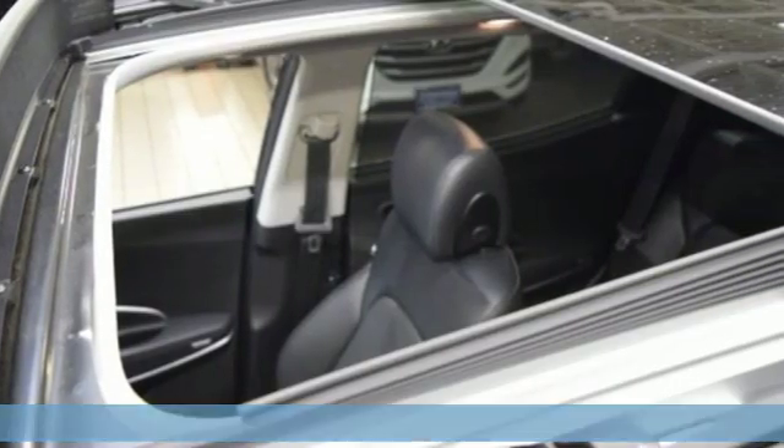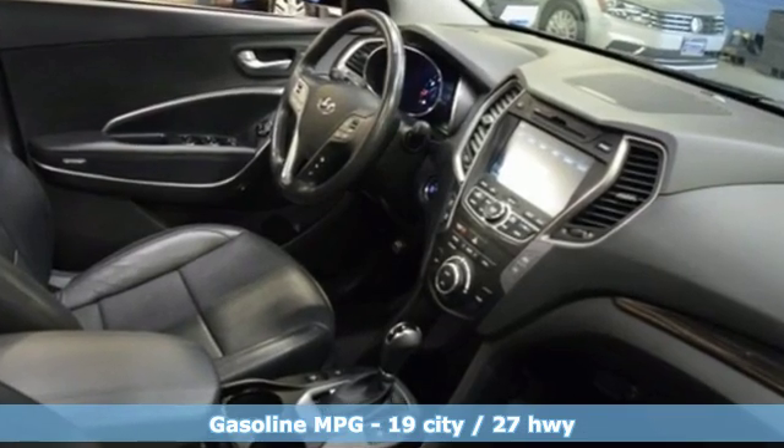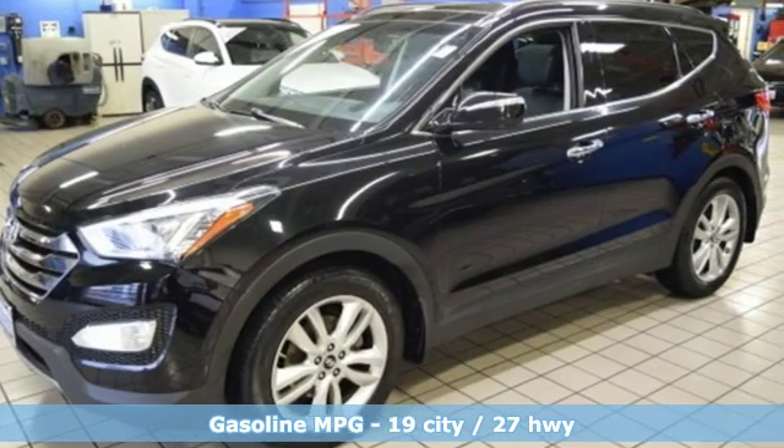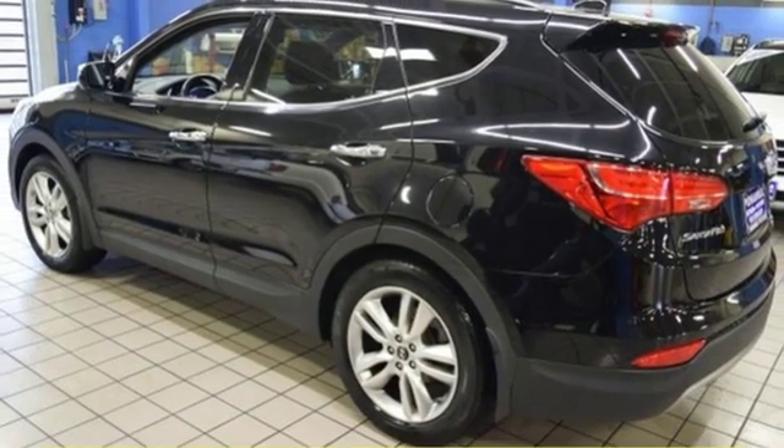And it comes with all the amenities you need: automatic transmission, heated and ventilated leather bucket seats, streaming audio, rear parking sensors, dual zone climate control, power heated mirrors, and external memory control.